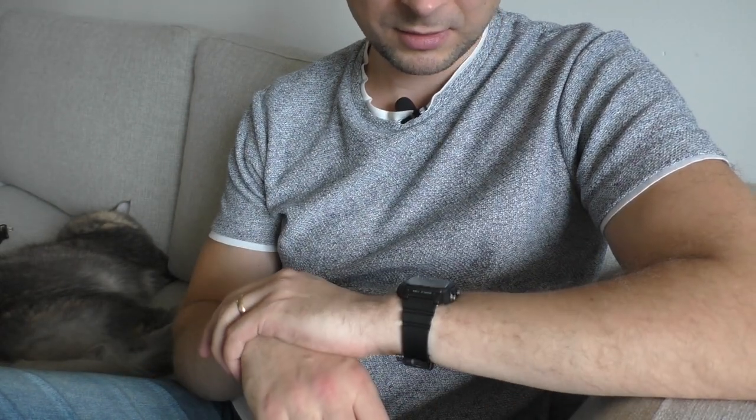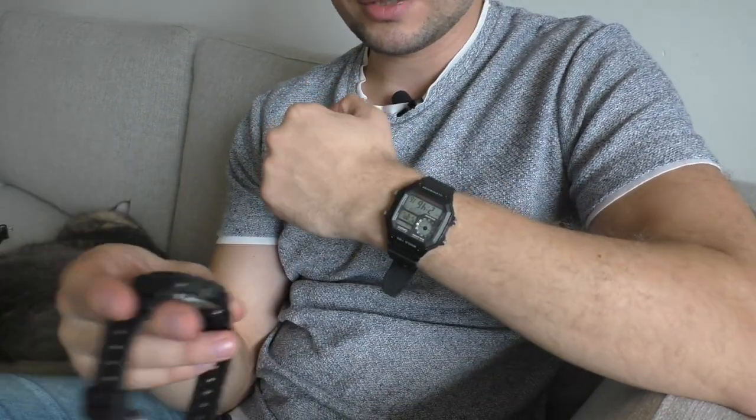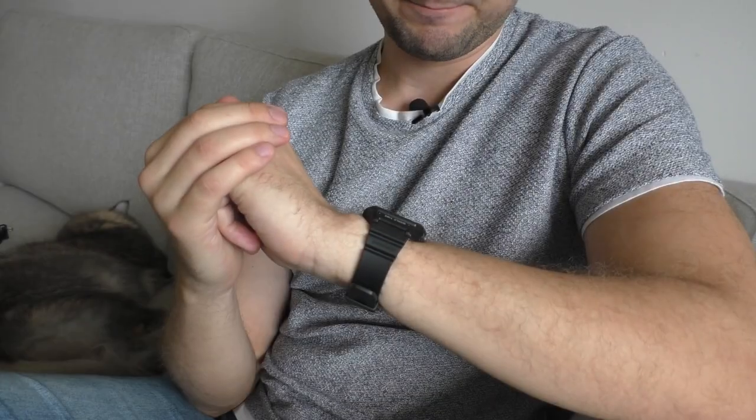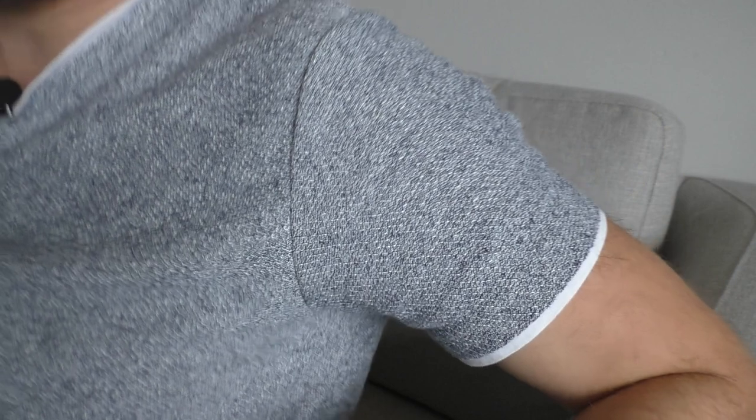It's a wonderful watch for 20 euros — just incredible. That's really all you need: a 10-year battery, 100 meters of water resistance, and in day-to-day situations I believe it is as durable as this G-Shock. Thank you for watching, have a nice day, goodbye!